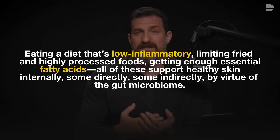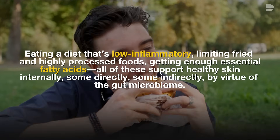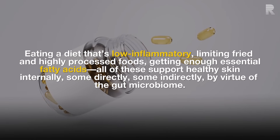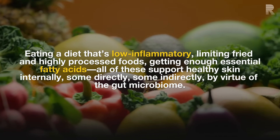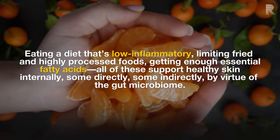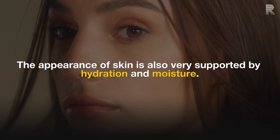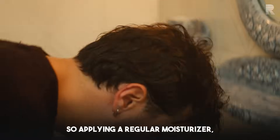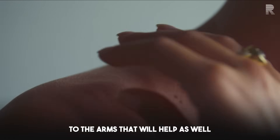Eating a low-inflammatory diet also matters: limiting fried and highly processed foods, making sure you're getting enough essential fatty acids through supplementing or ingesting fatty fish oils, fruits and vegetables, and fiber — all the sorts of things that support healthy skin internally, some directly, some indirectly via the gut microbiome. The appearance of skin is also very supported by hydration and moisture, so applying a high-quality, non-fragranced moisturizer regularly to the arms will help as well.